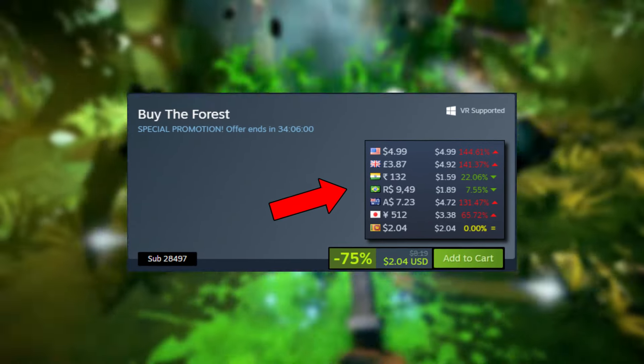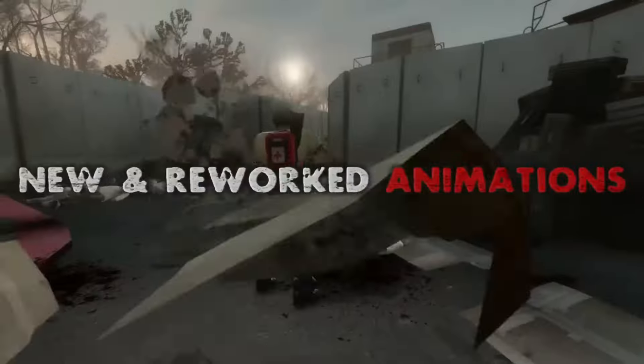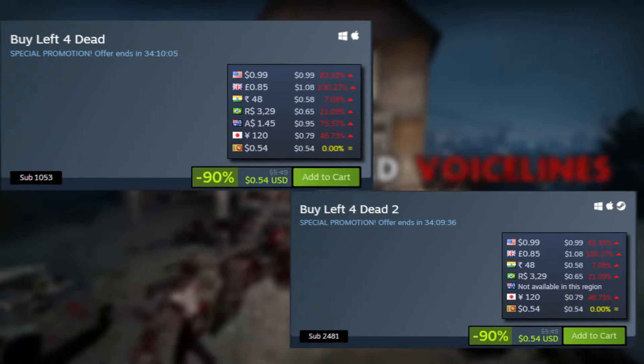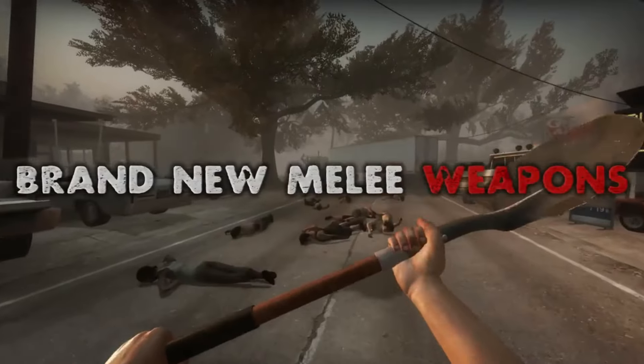The Steam Spring Sale is still going on until the 21st of March, so you have at least a couple of days to pick up some amazing game deals. Today we're quickly going through 20 plus amazing cheap game deals that you might have missed, everything under $10 with massive discounts. A quick reminder: some prices may vary by region, but I'll include popular regional prices too.